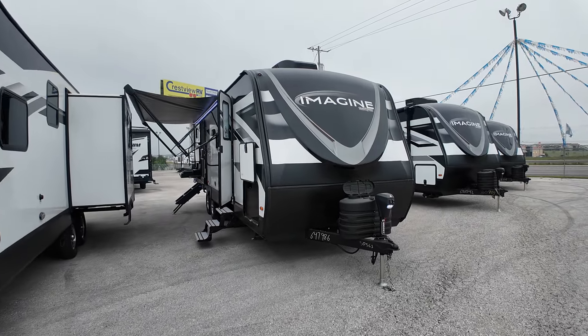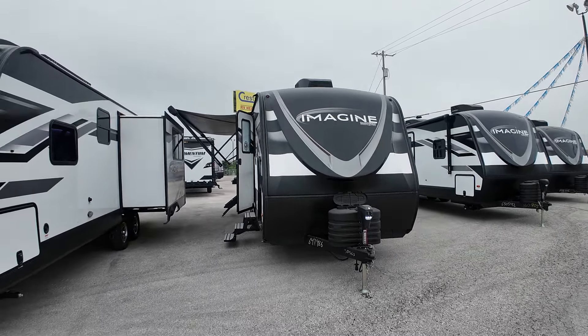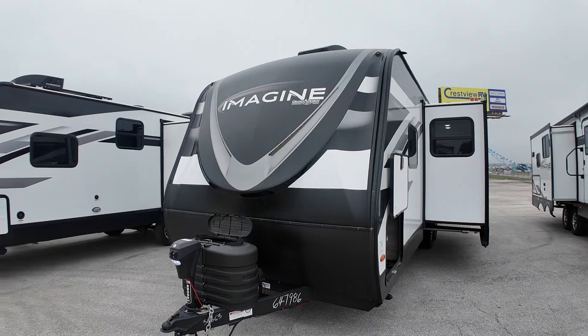Hello Billy and Jenny, Paul McClain here at Crestview RV in Buda, Texas. Thank you so much for your time and your business yesterday. This is your new home away from home going north — your new 2024 Grand Design.